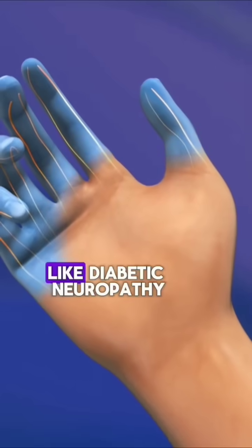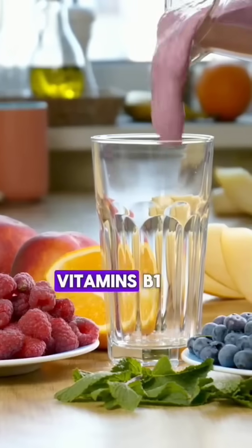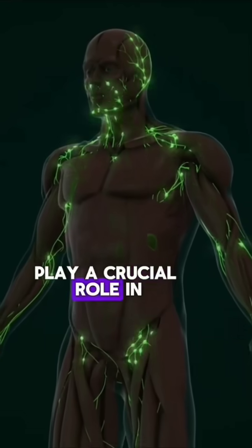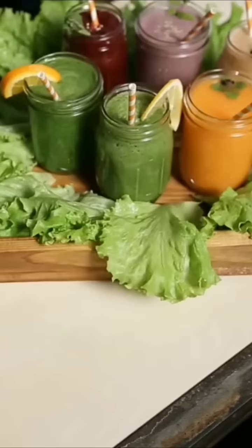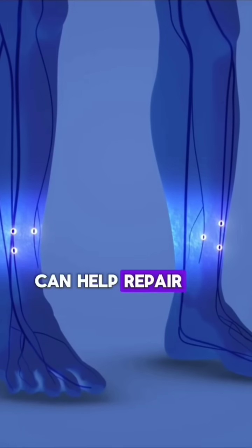Two: smoothies with B vitamins. B vitamins, especially vitamins B1, B6, and B12, play a crucial role in nerve health and repair. They help maintain the myelin sheath that protects nerve fibers, and deficiencies in these vitamins can lead to nerve damage. Incorporating smoothies that are rich in B vitamins can help repair and nourish the nerves.